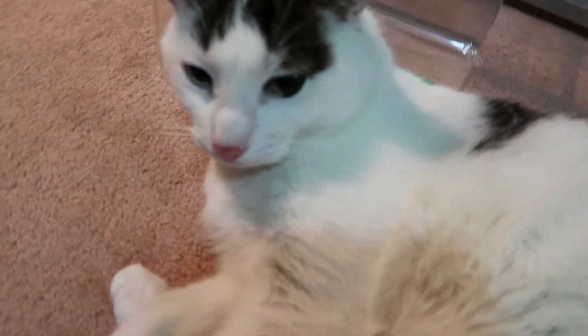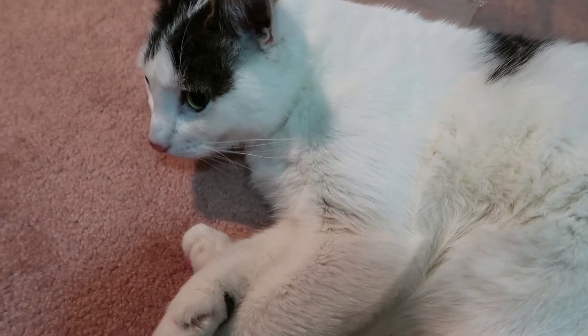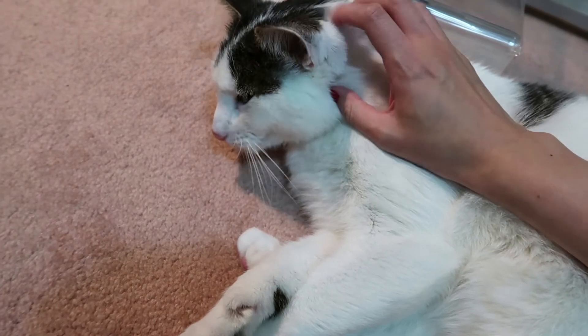Did you just fall on the floor? Looks like you just did. A good head scratch — always could use a good head scratch.